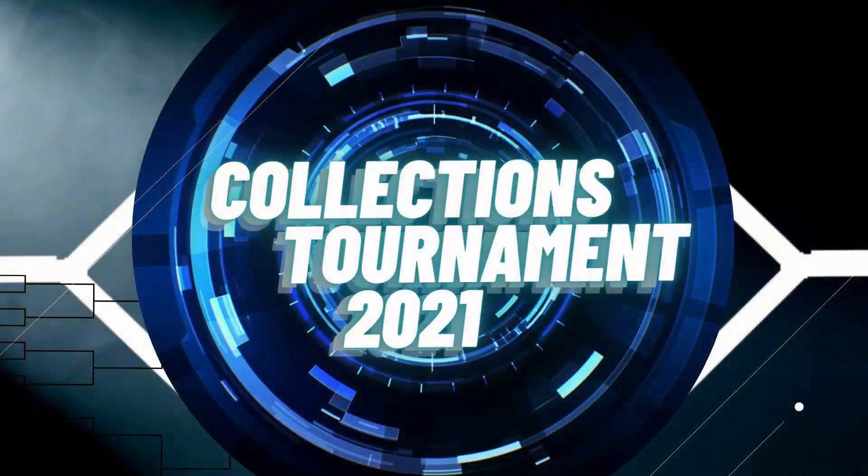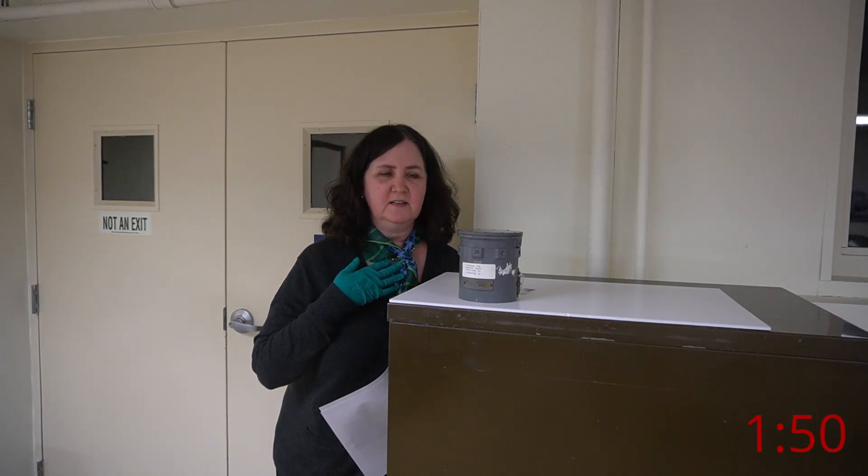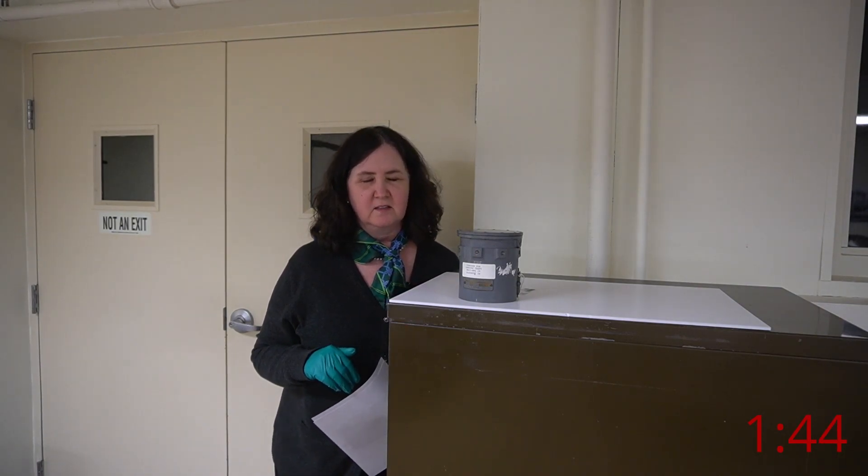My number one seed for the collections tournament this year is something new to the collection, and it's going to sweep the whole thing. I am confident this is going to be the top object when we get to the end of the tournament. A little background: in 1942...